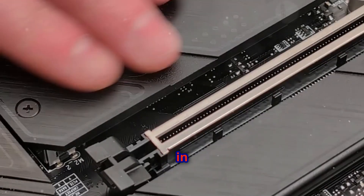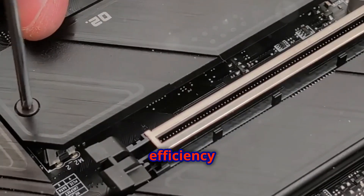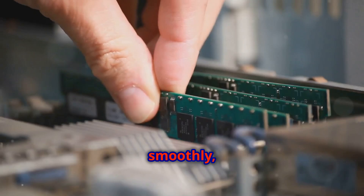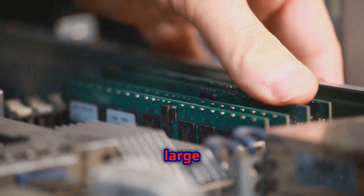When it comes to NVMe SSDs in 2024, speed, reliability, and thermal efficiency are critical factors to consider. These attributes ensure that your system runs smoothly, whether you're gaming, creating content, or handling large data transfers.